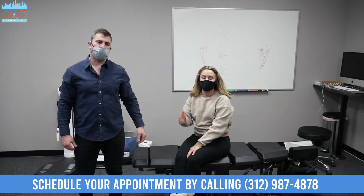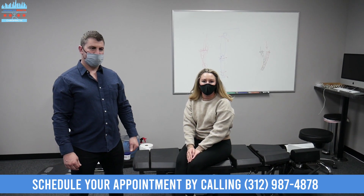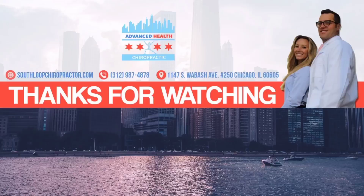Again, subscribe to our YouTube channel. Check out Dr. Cooney at Reedsport in Old Town. And we'll see you next time. Bye.